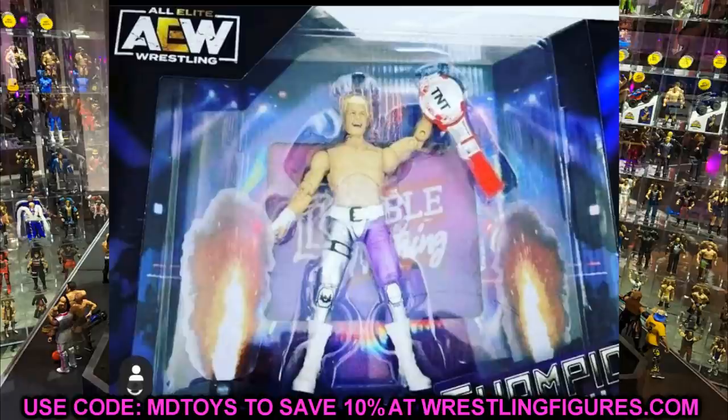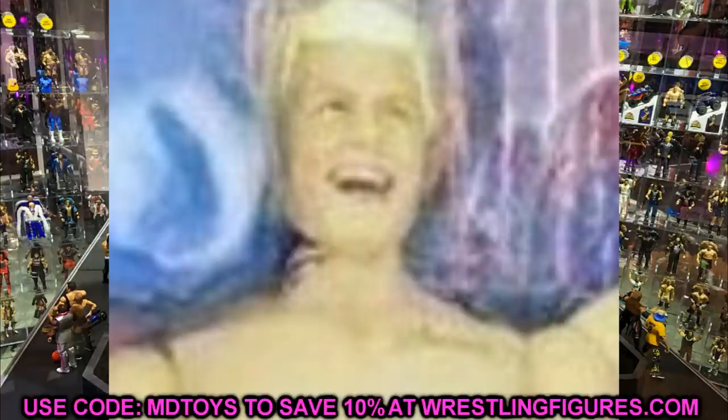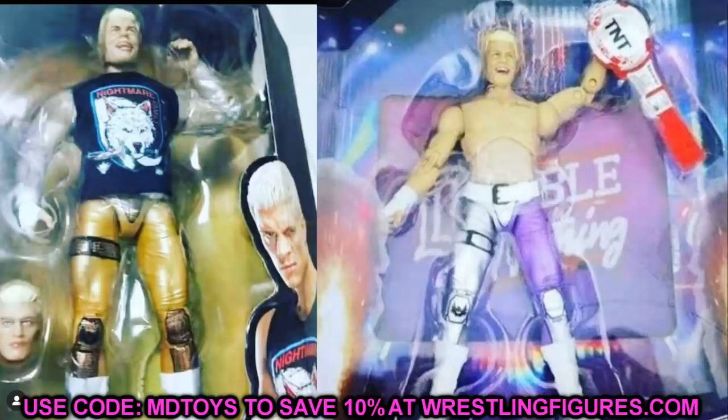Another thing you'll notice is that this Cody figure actually has his neck tattoo - you can see it on the neck. If we're counting all the Cody figures: Series 1, Series 1 chase variant, Blood Brothers two-pack, UK exclusive, Series 4 figure, and this new one - that's six different Cody Rhodes Unrivaled-style figures so far. I call them Unrivaled - it's that same elite figure style with double jointed arms and the same torsos.